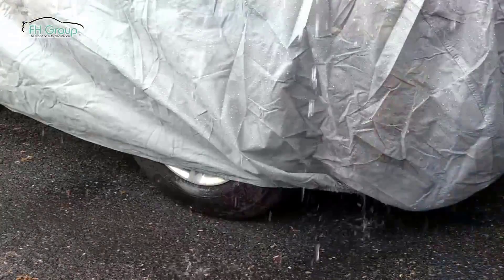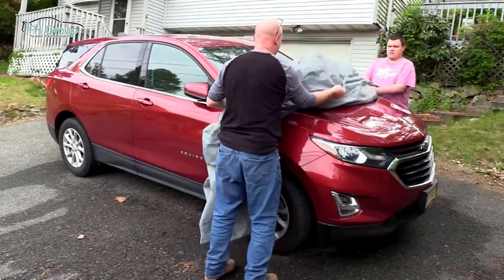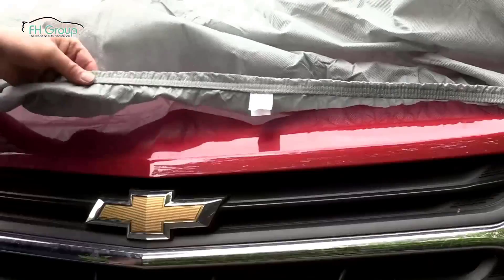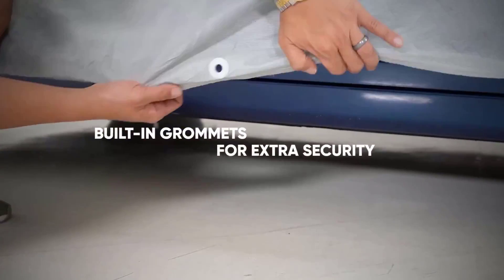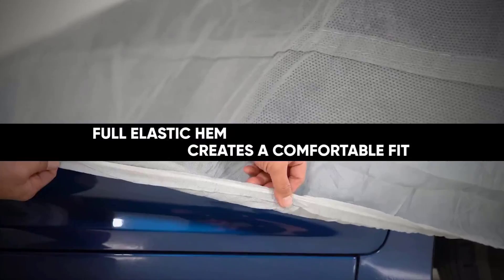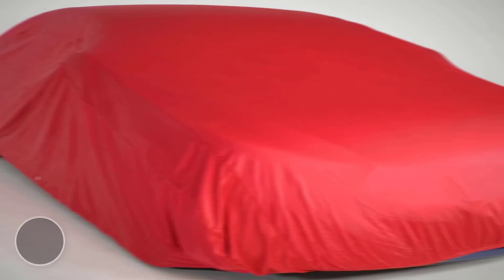Hey, welcome to my channel, The Gourmet Home Guide. In this video, we try to help you find out the best car covers on the market. If you want to see their latest prices, more images, and find more details, you can check out those links in the description below. Let's see the products one by one.